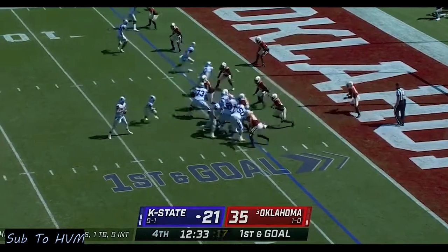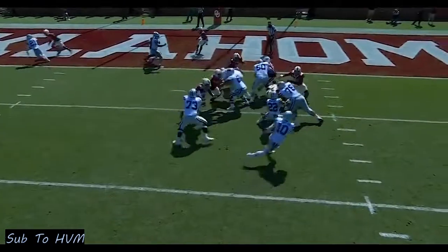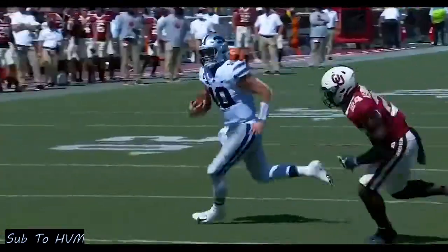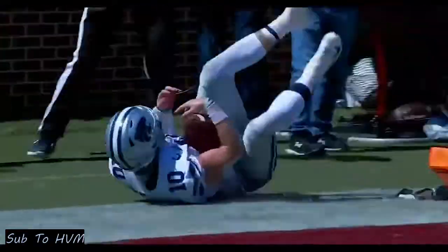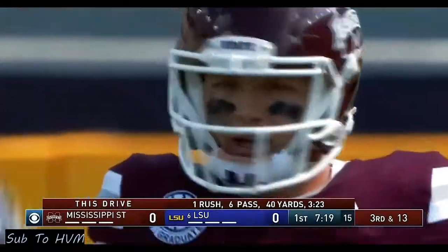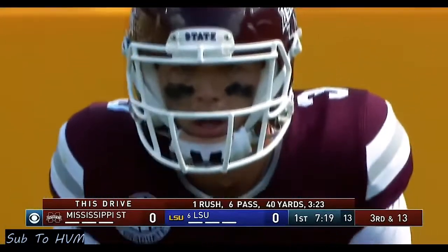Thompson out of the shotgun, runs it himself — he's got the corner, dives — Touchdown K-State! Skyler Thompson. I think it kind of freaked out KJ Costello a little bit.